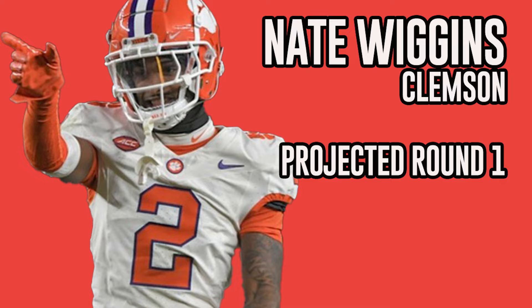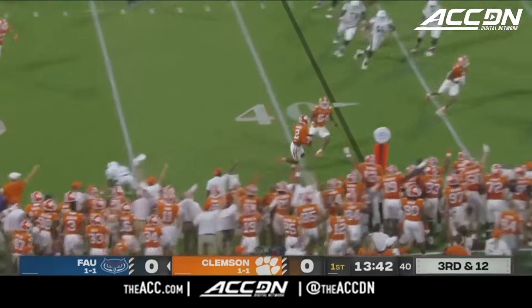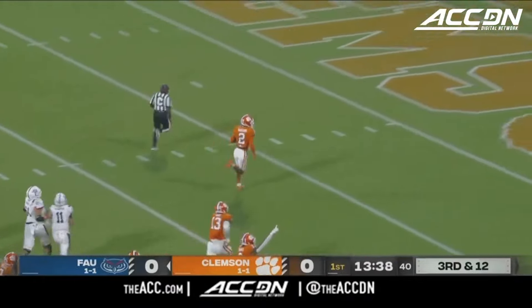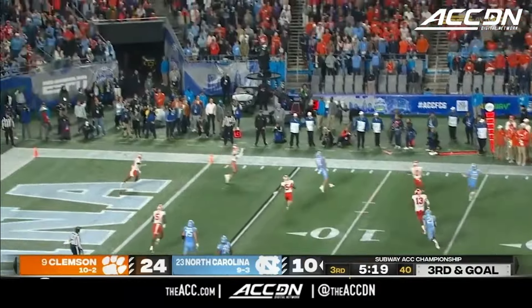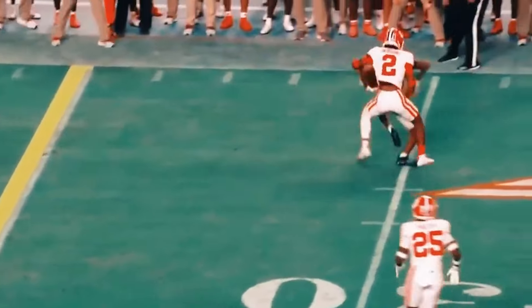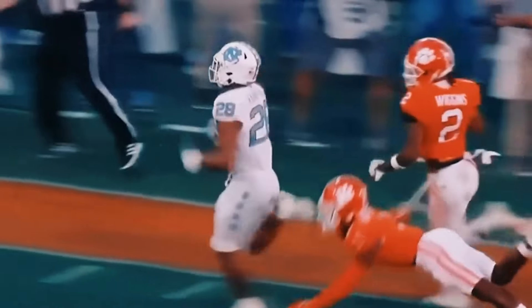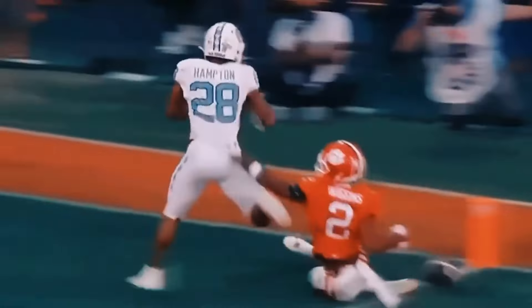The next guy is Nate Wiggins from Clemson. Good length, tall corner, two-year starter, All-ACC. A long guy that uses his frame well. Excellent press corner — he's patient and consistently ignores the first move away from his leverage. His length gives him an advantage using a two-hand and off-hand jam to disrupt routes. Easy turn and run; he can mirror routes off the line and is very sudden in transition. Lateral agility and footwork allow him to break down and stick double moves.